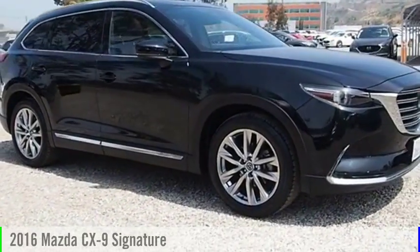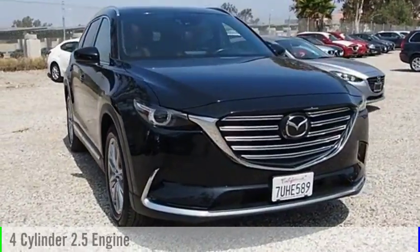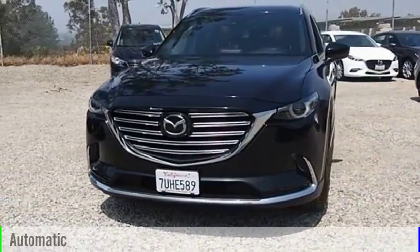Take a look at the 2016 CX-9. This vehicle is powered by a 4-cylinder, 2.5-liter engine and comes with an automatic transmission.